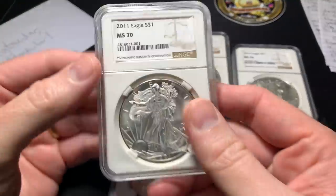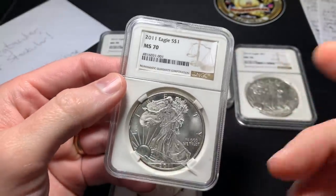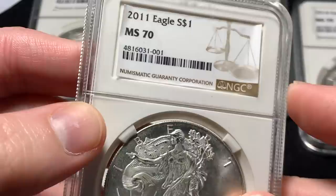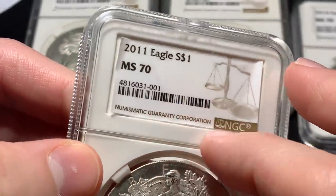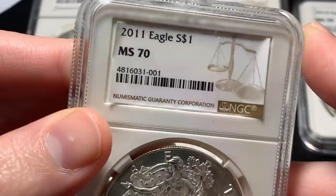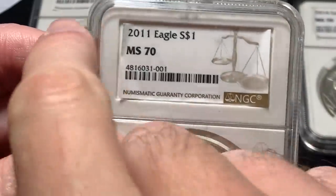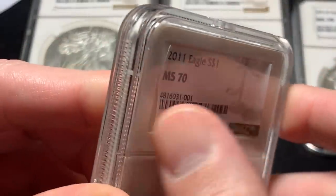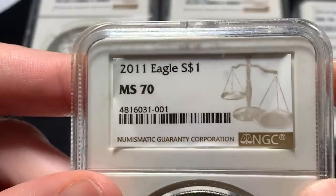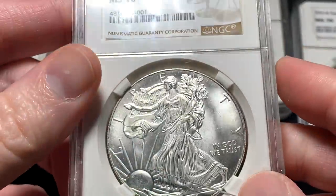First thing I noticed when I picked up the 2011 is the NGC label is already peeling off. I haven't seen that before — usually the label is tucked underneath a little flap that comes down and around, so it's not just stuck with tape or glue. This is very different. It says '2011 Eagle, One Dollar, MS70,' has a barcode and everything — so to the untrained eye, this would look official.